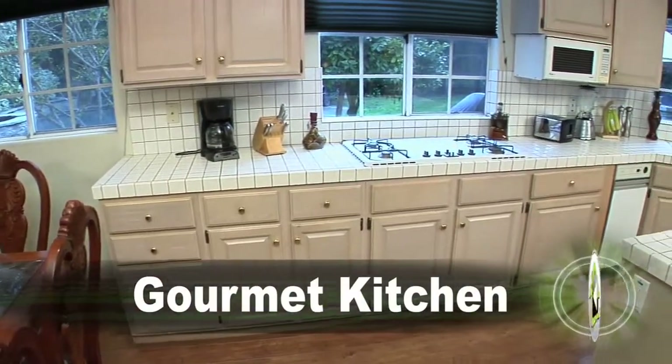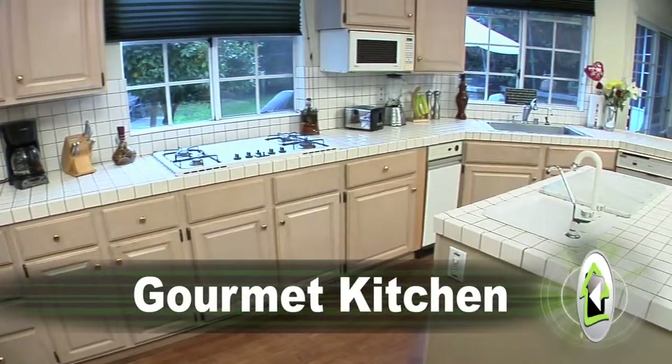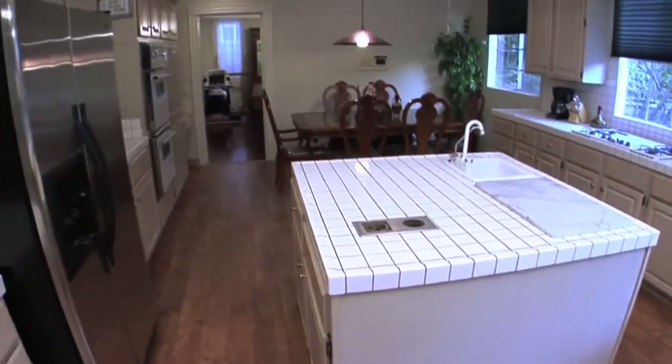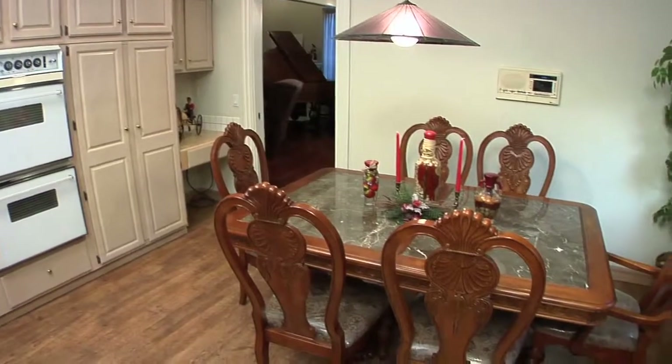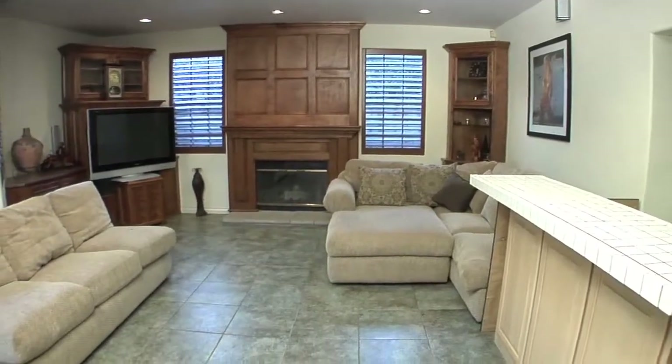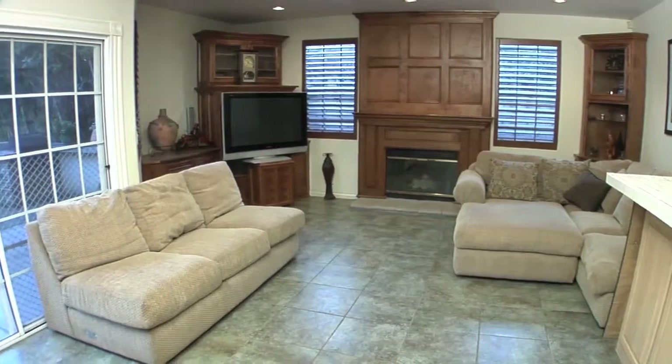A large island centers the gourmet kitchen, which features an abundance of storage and counter space. There's also a breakfast nook, and the kitchen leads to the family room, which features a wet bar, extensive built-ins, and is wired for surround sound.